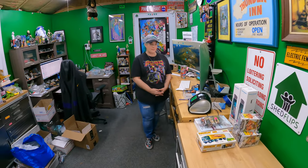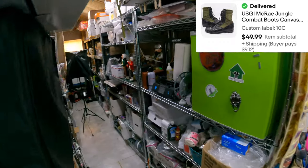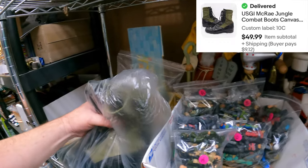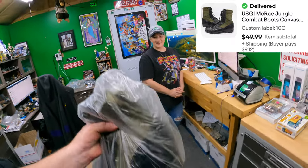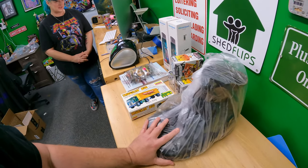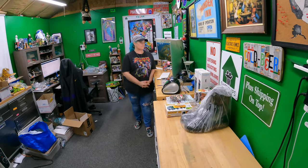We sold some jungle combat boots - Ten Charlie. Candace polished them up - used actual shoe polish and a brush, not spit shine. $49.99 for those. That was a good buy - we got those at a church sale for three dollars this past weekend.